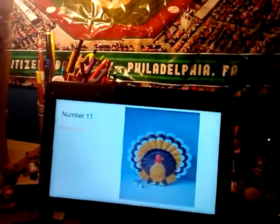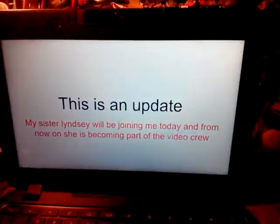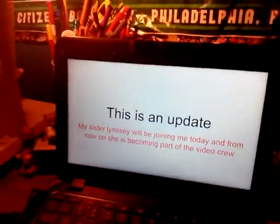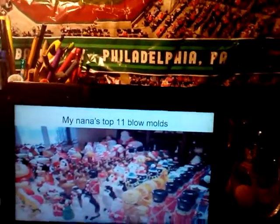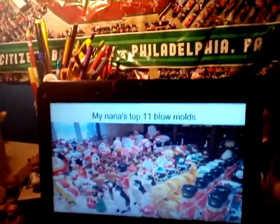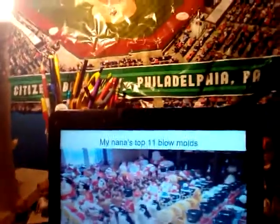Let's begin. Lindsay, would you like to say hello? Hello everybody, welcome to the show — video. Our Nana's top 11 blow molds.